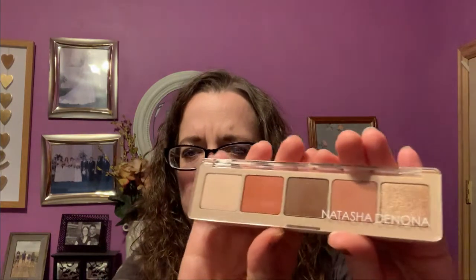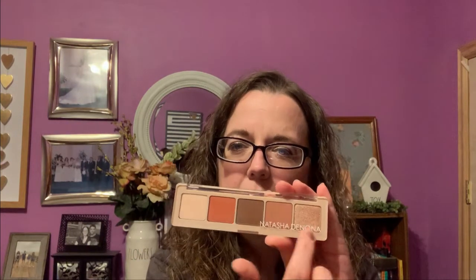This is what the Natasha Denona palette looks like. It is 100% my colors, and if it looks like it's been swatched, it's because I've used it already — I couldn't wait. I love this, it is awesome. The only thing I'm not sure about is this orange; I haven't used that yet. But the other four colors are like, if I could build my perfect palette, this would be it. The retail value is $48, which is like double the price of the box, so that is exciting.